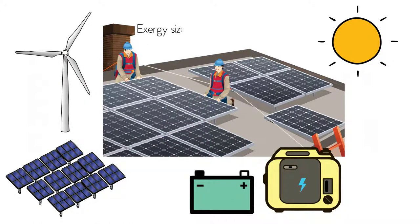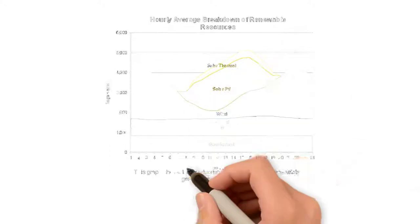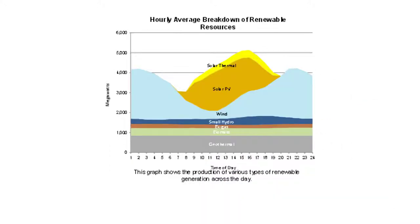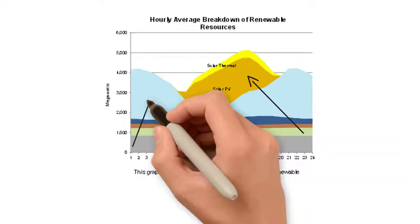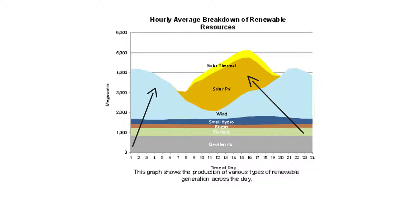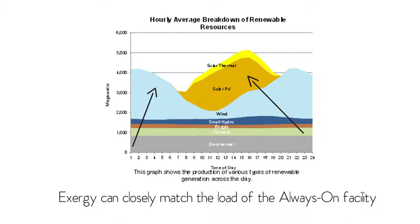Exergy sizes the renewable capacity to closely match your annual electricity needs. Bill is an always-on facility, so he needs power every hour of the day. Solar and wind are very complementary — solar energy is available when the sun shines, and wind is usually strongest during the night. When combined in the right proportions, Exergy can closely match the load of the always-on facility.